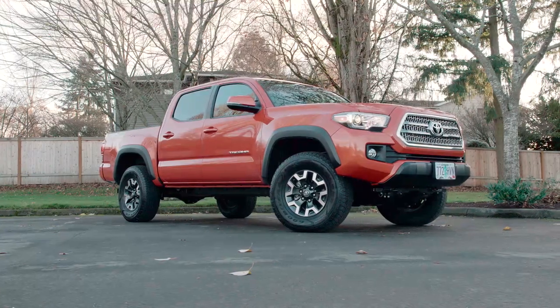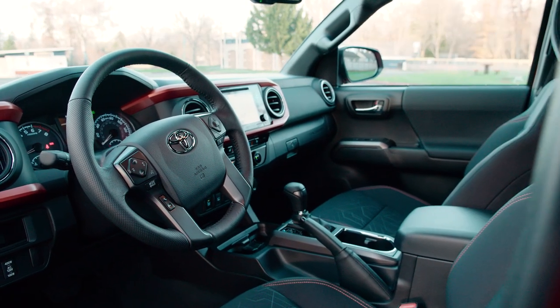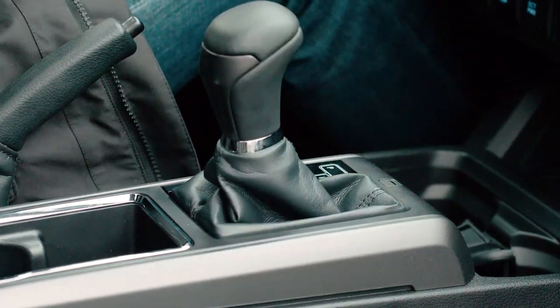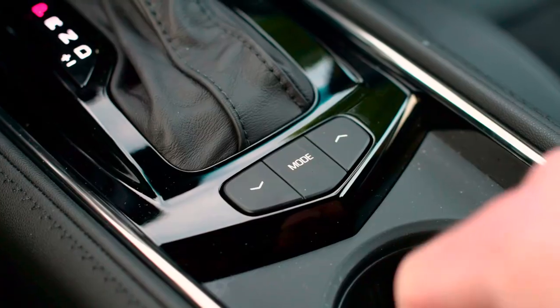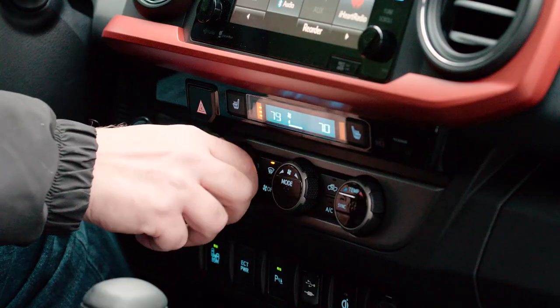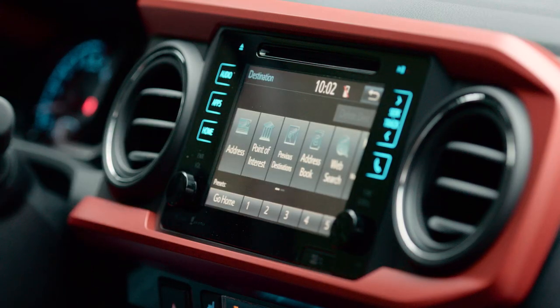The Toyota Tacoma is all about business, but that doesn't mean you have to sacrifice comfort. Buyers can choose between breathable cloth upholstery or textured leather. Controls are easy to use and laid out in a rugged, functional manner. Everything about the Tacoma is easy to maintain and will stand up to hard-working use.